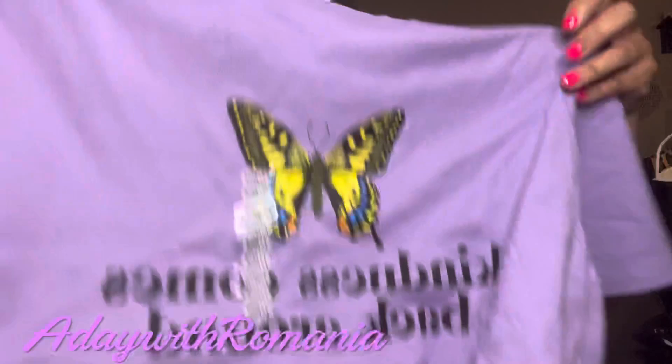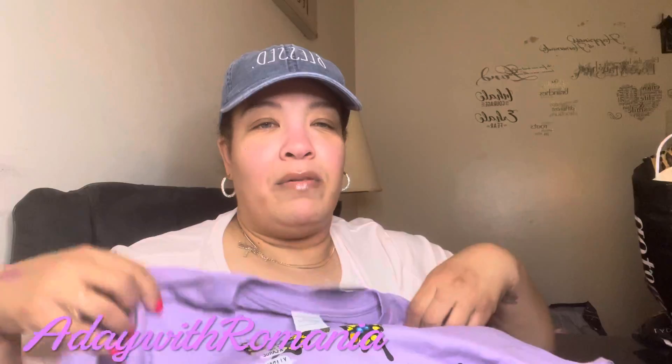I found this shirt — I really like it. I love butterflies and this shirt says 'Kindness Comes Back Around.' We're all about motivation, kindness, and being happy.